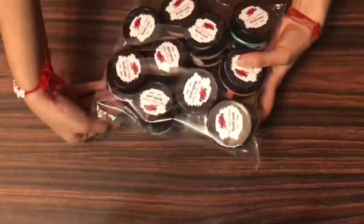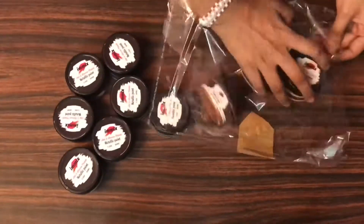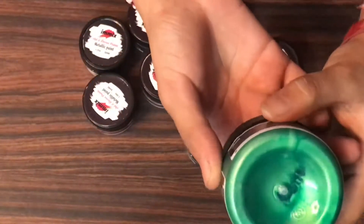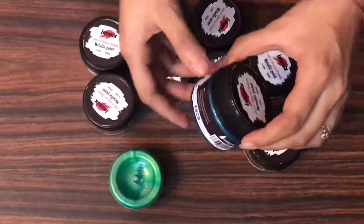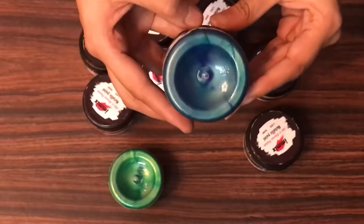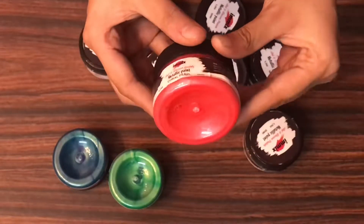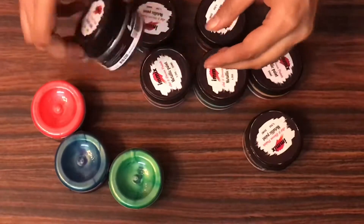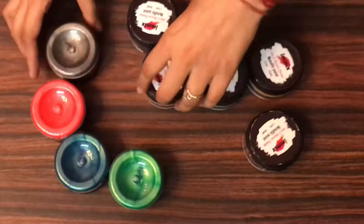These are the amazing metallics which I got in my DT kit, and could you believe these are just priced at 149 rupees? The shades are amazing. The first color is Emerald Forest — a very good green. The next color is Pearly Peacock, and I love this one. The next color is Coral Pearl. The metallics have a very nice sheen to them.